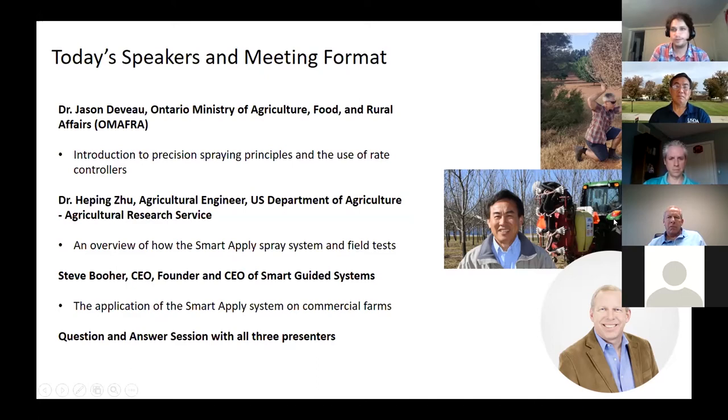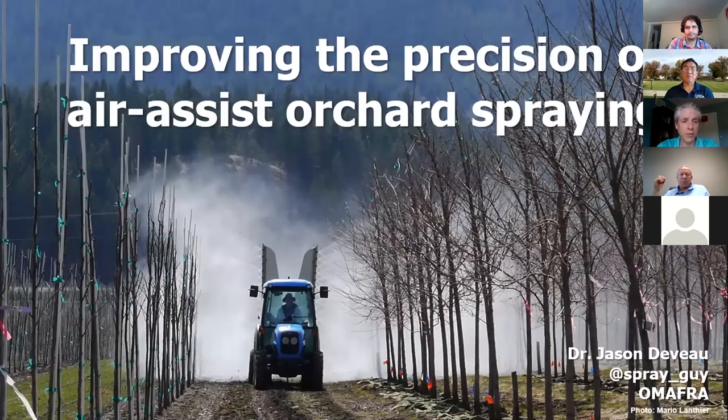I'm going to turn things over to our first speaker, Jason DeVoe. Thanks for having me, and thanks to everyone that took the time to show up for another Zoom meeting. These are never easy, but we're going to do our best to be informative and entertaining. Michael wanted me to talk about precision in orchard applications, and then he told me I'd be followed up by Steve and Herping, which is terrifying given that Herping's been in the space of precision spraying for longer than I've been in this job.